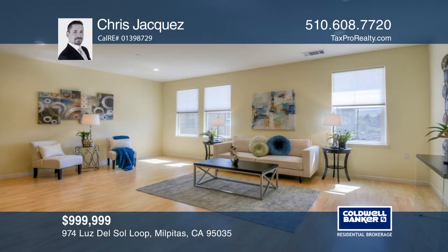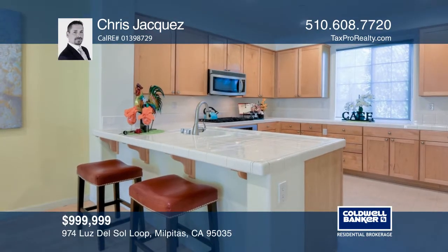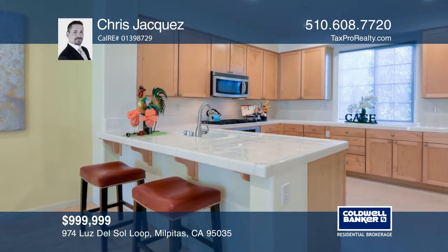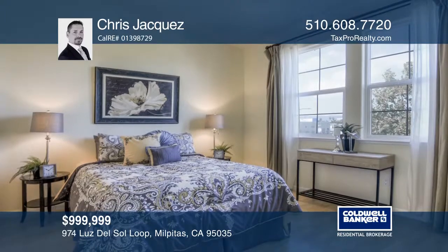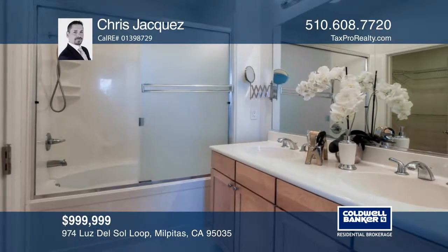This luxurious tri-level townhome situated on the edge of Silicon Valley lies within a sought-after gated community. An open floor plan gives way to picture windows with views of the surrounding foothills and the community park.